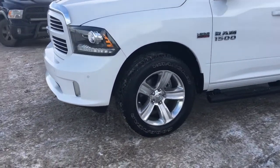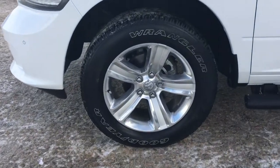There's lots of tread left in these tires — they are Goodyear Wranglers mounted with factory chrome 20-inch rims.